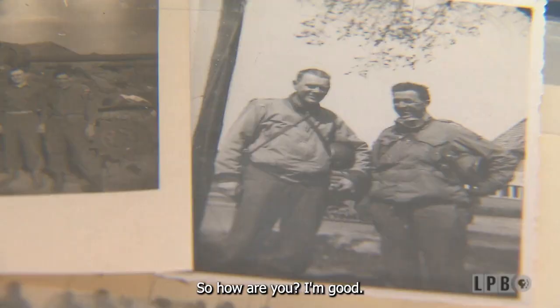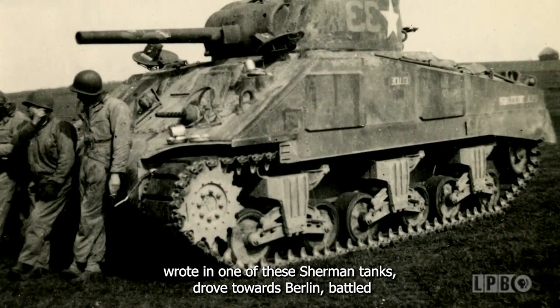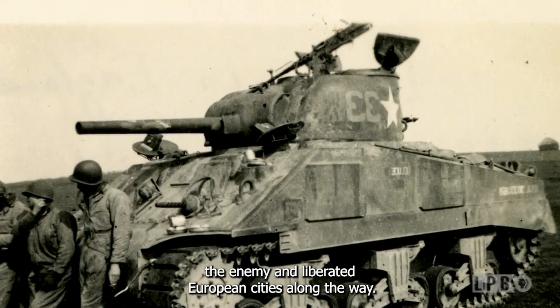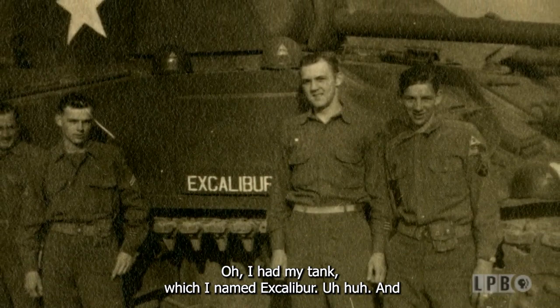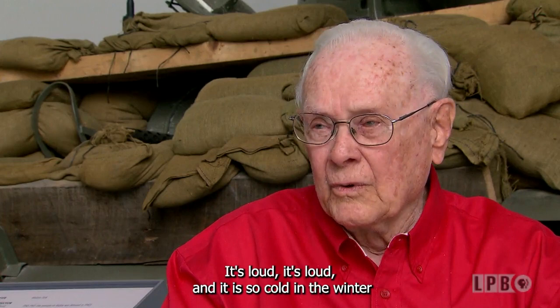There are so many stories to tell. Six days after D-Day, five men, including Captain Rogers, rode in one of these Sherman tanks, drove towards Berlin, battled the enemy, and liberated European cities along the way. I had my tank, which I named Excalibur, and had my head out of that turret all the time. It's loud, and it is so cold in the winter because that engine just pulls all that cold air in. Sometimes it's 24 below zero in the Bulge, and in the summer it's hot as Hades.